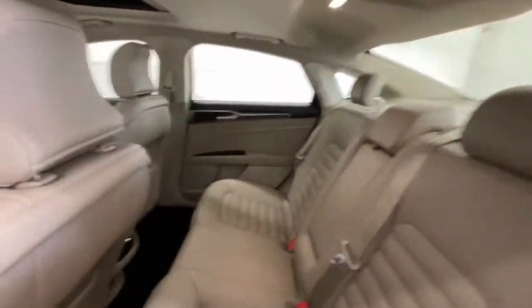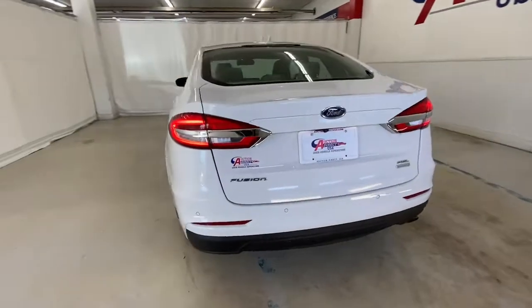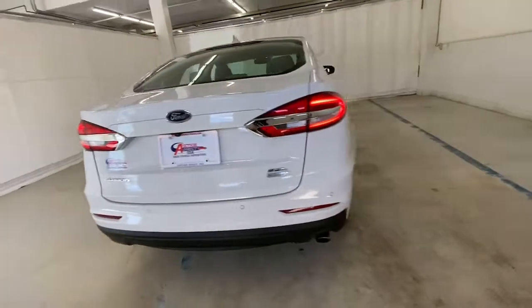These are just some of the great options this vehicle comes with: keyless entry, backup camera, heated mirrors, lane-keeping assist, remote engine start, power passenger seat, satellite radio, fog lamps, keyless start, and Bluetooth connection.